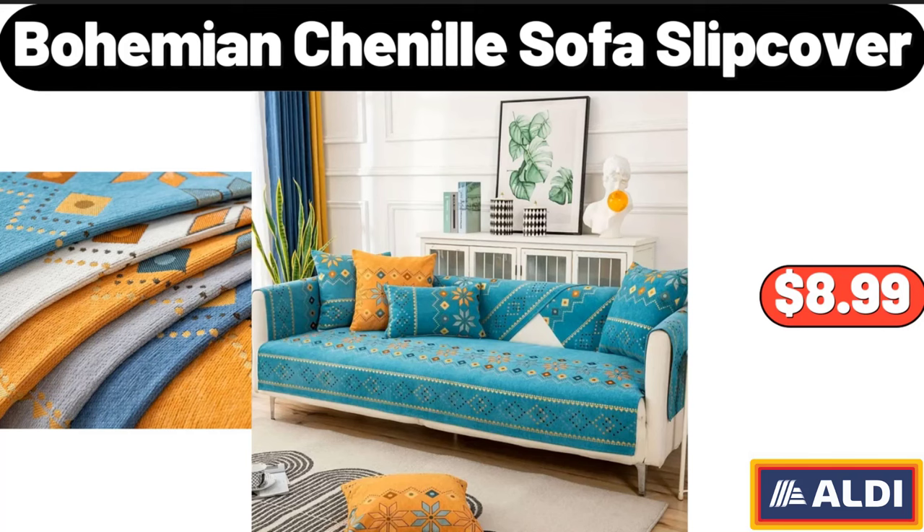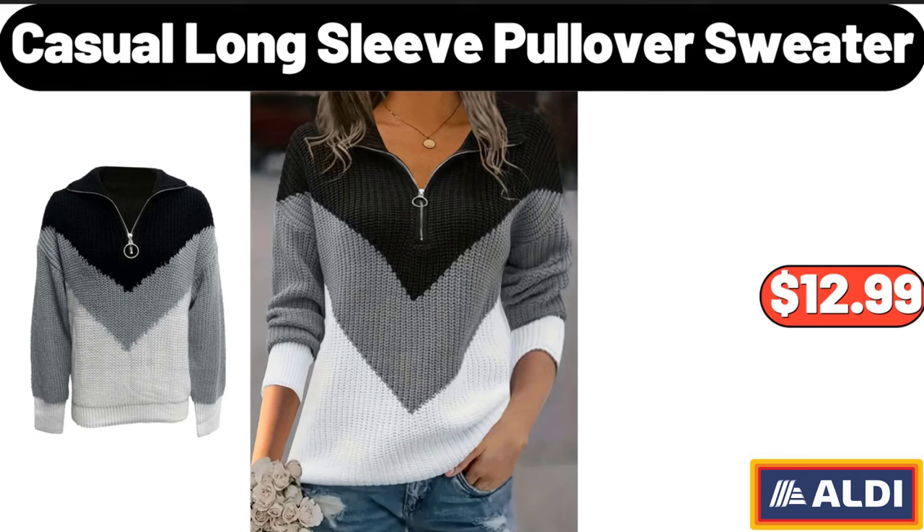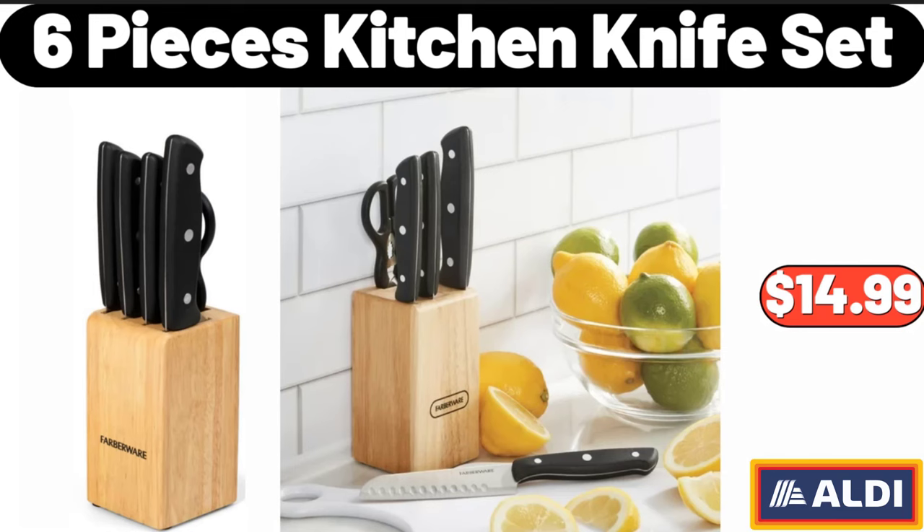Bohemian Chenille Sofa Slip Cover, $8.99. Velvet Memory Foam Bathroom Rug, $5.99. Casual Long Sleeve Pullover Sweater, $12.99.